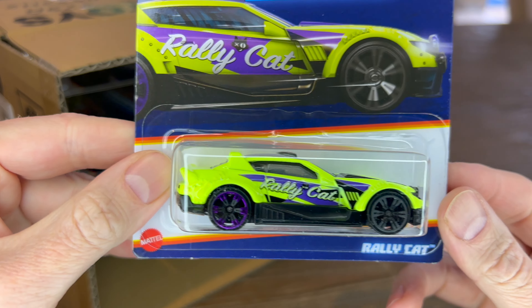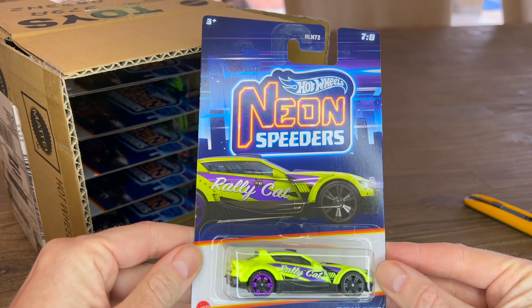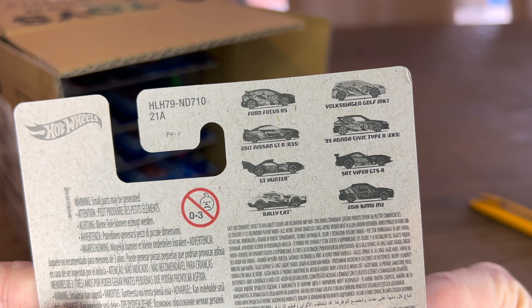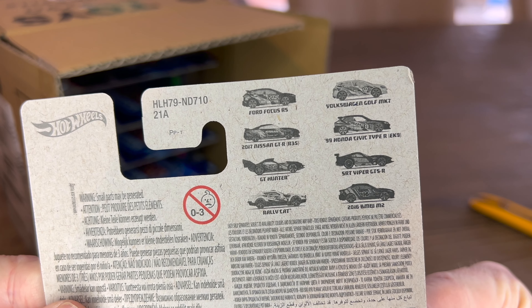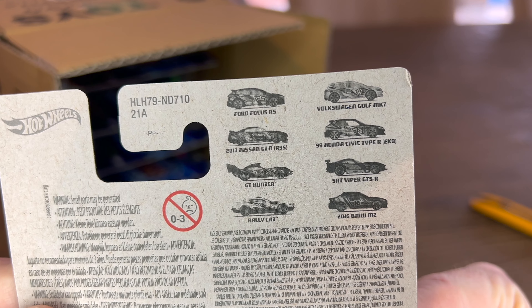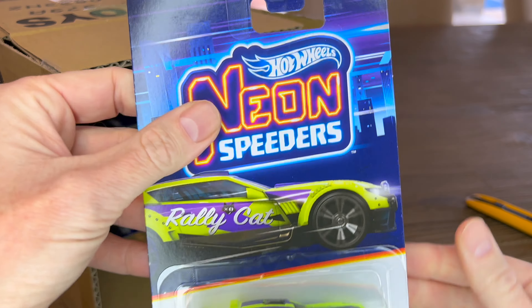First out of the box is a Rally Cat — one of the random ones in the set. Looking at the back, you can see the full lineup: Ford Focus RS, 2017 Nissan GT-R, GT Hunter, Rally Cat, 2016 BMW M2, SRT Viper, 99 Honda Civic, and Volkswagen Golf. The only two random ones are GT Hunter and Rally Cat, so this is the first random one.